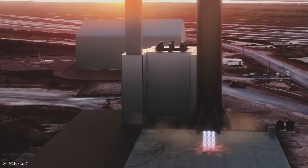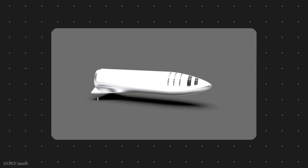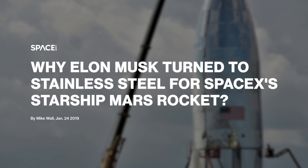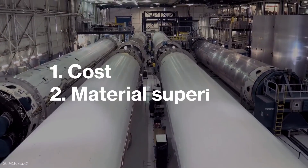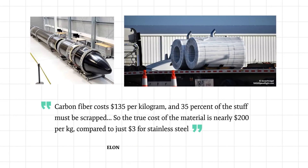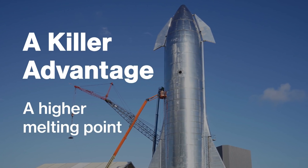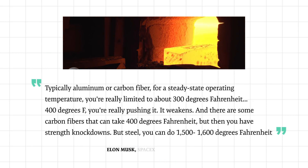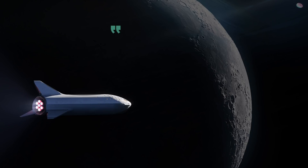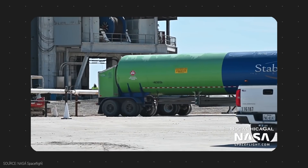One of the most important goals for Starship is reusability. Originally conceptualized as a fully reusable carbon composite rocket in September 2016, Starship went through a major material change in September 2019 when Elon Musk switched from carbon fiber to stainless steel. Carbon fiber costs nearly $200 per kilogram, whereas stainless steel is only $3. Additionally, stainless steel has a higher melting point — carbon fiber can only tolerate up to 300 degrees Fahrenheit, while stainless steel can go beyond 1,500 degrees Fahrenheit. Stainless steel is also very good at not becoming brittle at low temperatures, which is important given that Starship's fuels are cold liquid oxygen and liquid methane.